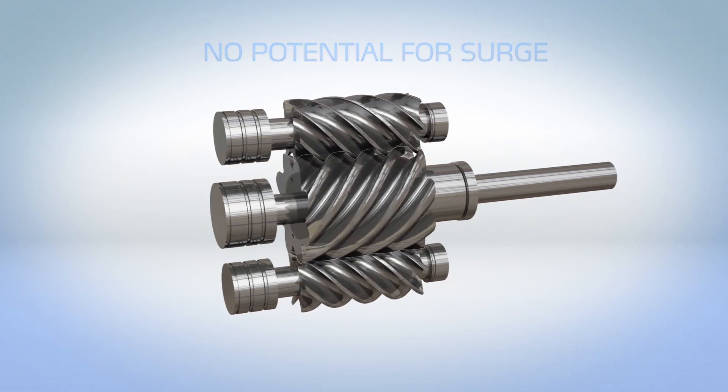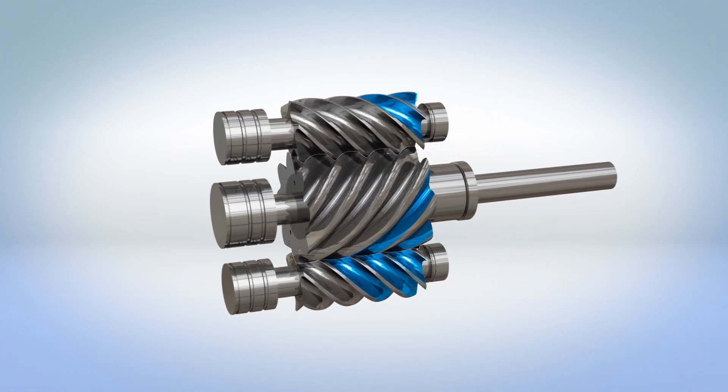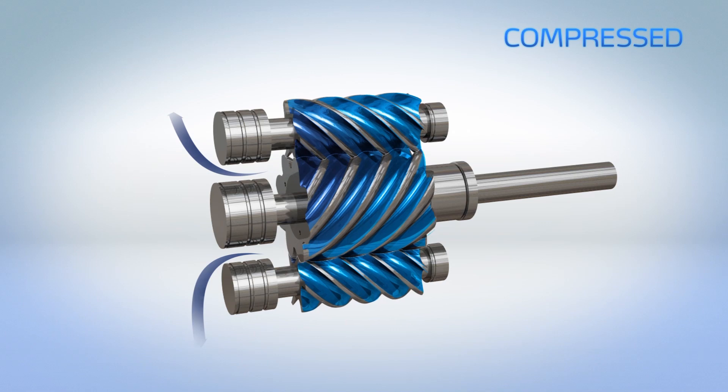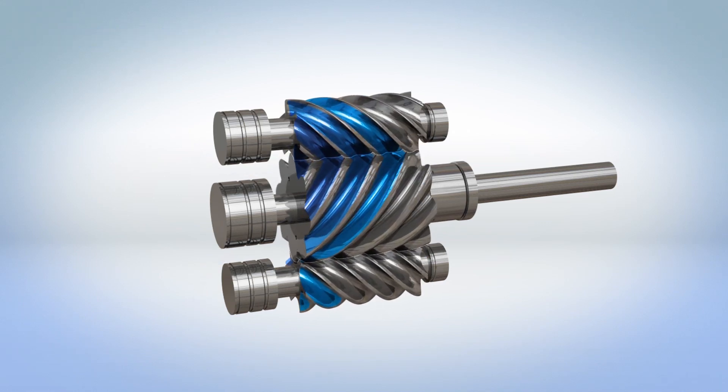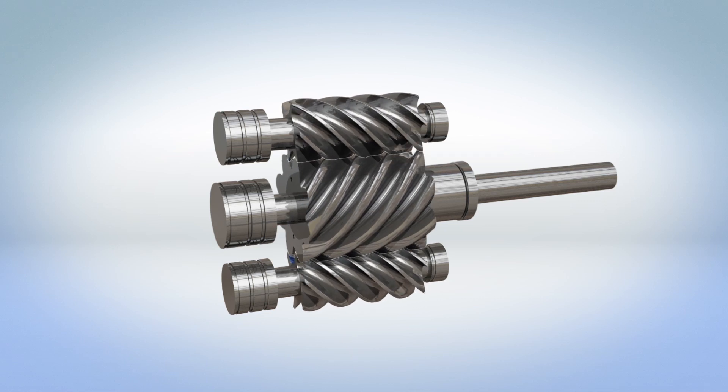As the rotors spin, refrigerant gas is drawn into a confined volume, compressed, and then discharged. This positive displacement compression process provides more robust and flexible operation.